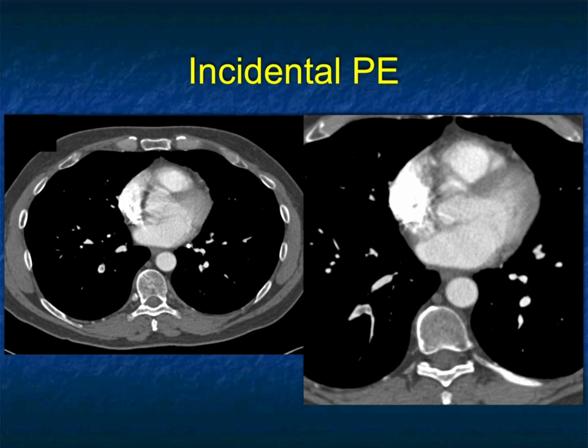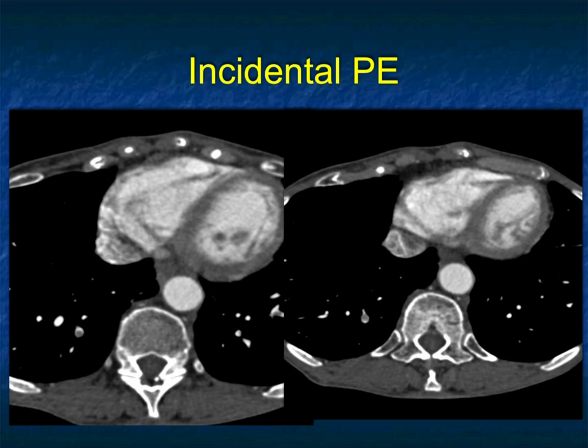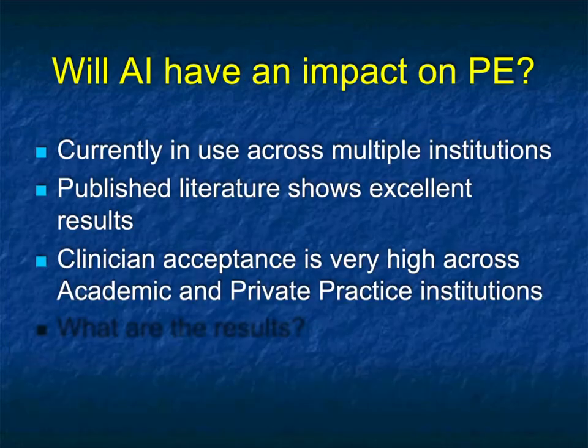Incidental PEs are nicely shown in coronal views. Most of the PEs I see are in the right lower lung. Tongue in cheek: since 90% seem to be in the right lower lung, if you could only look at one lung, look at the right. Obviously you need to look at both lower lung fields, though it's surprising how much more frequent it is in the right lower lung.